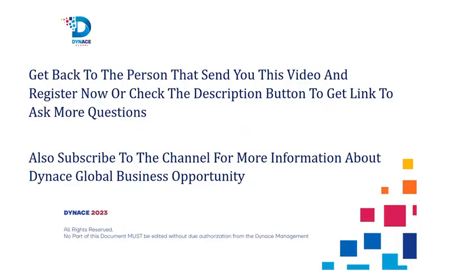Get back to the person that sent you this video and register now, or check the description to ask more questions. Also subscribe to the channel for more information about the Dynas Global Business Opportunity.